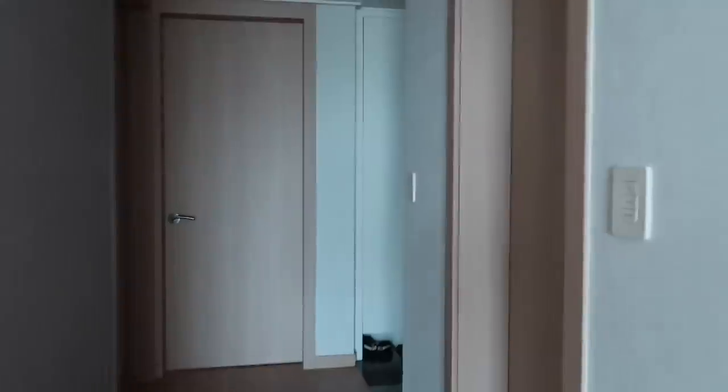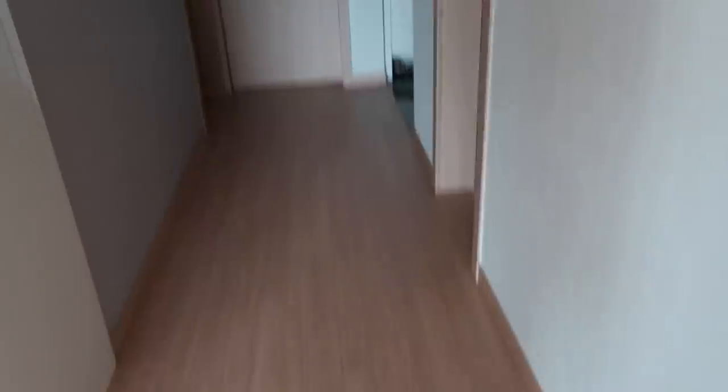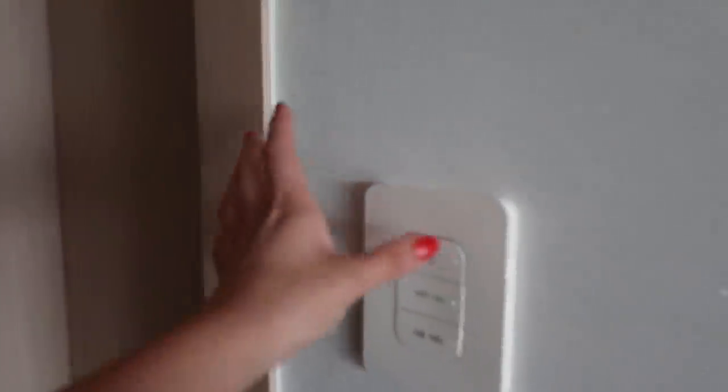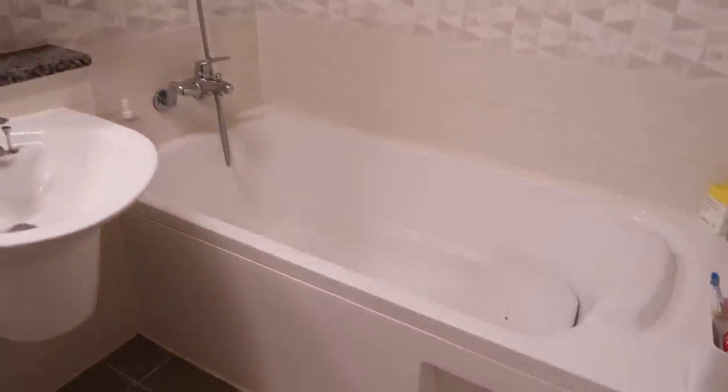Right next to my room we have this hallway — I filmed a lot of videos sitting here as well because I really like the lighting since the window is right there. By the way, this is the laundry room; I'm not going to open it up but this is where we did the laundry. And then moving back to this hallway, we have the second bathroom — this is the one that my mom uses, and she gets a bathtub.